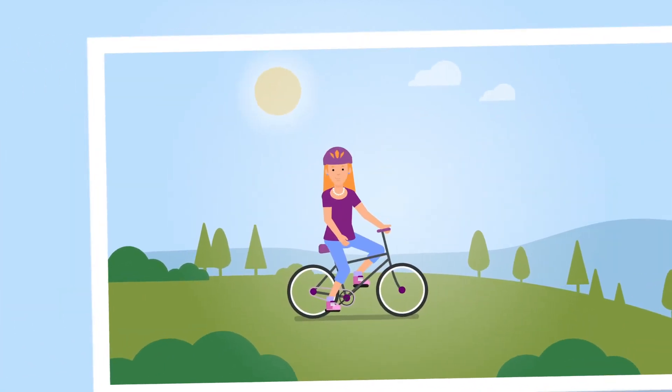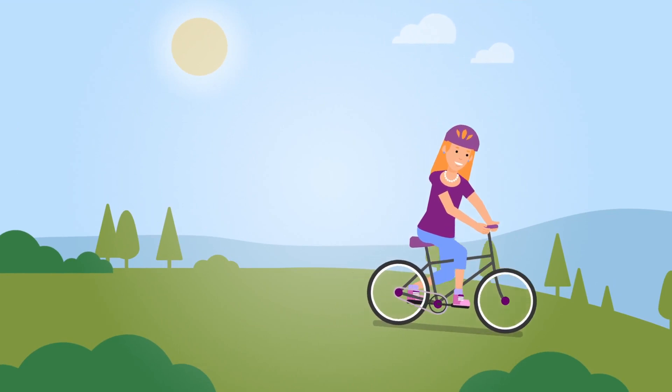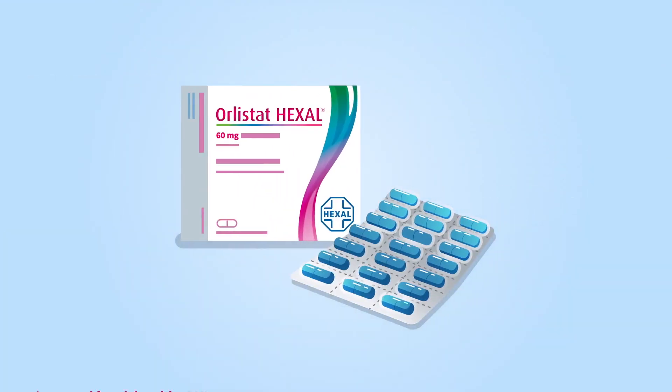Do yourself and your body a favour and start losing weight the effective way with Olistat Hexal 60 milligrams.